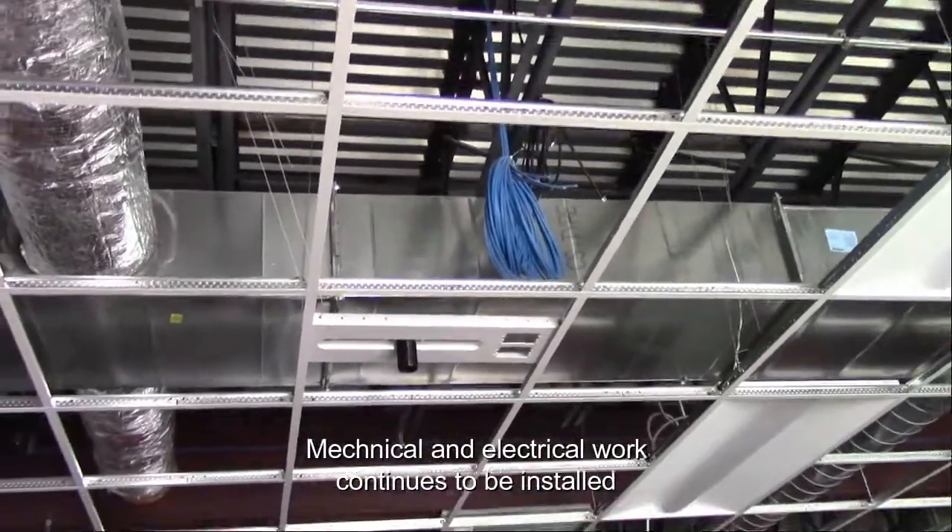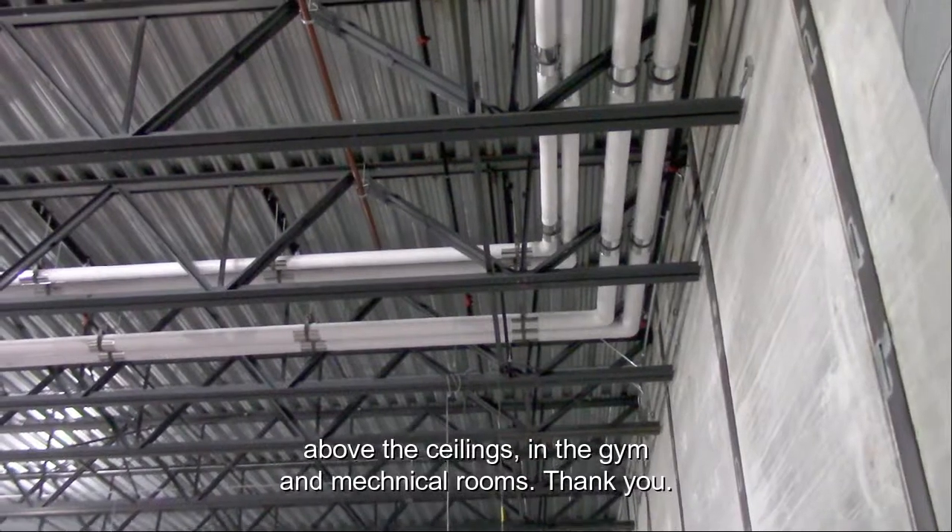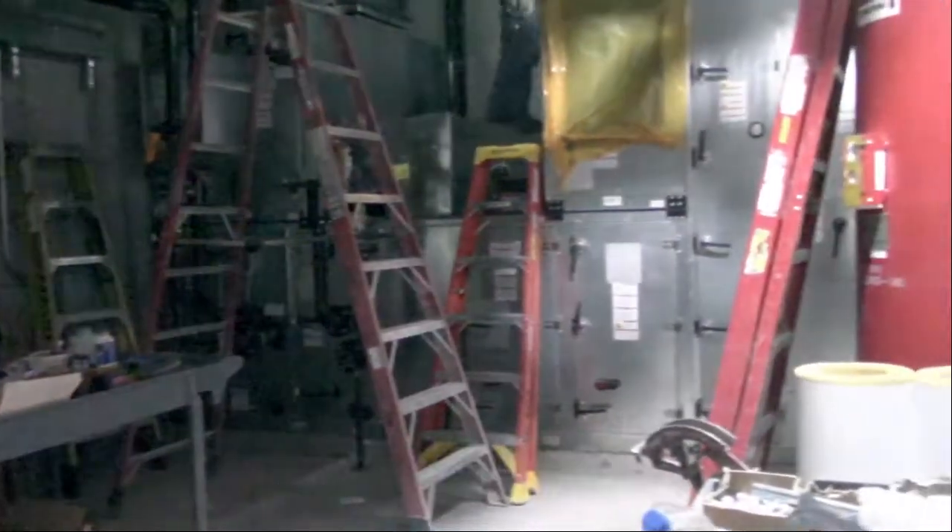Mechanical and electrical work continues to be installed above the ceilings in the gym and mechanical rooms. Thank you.